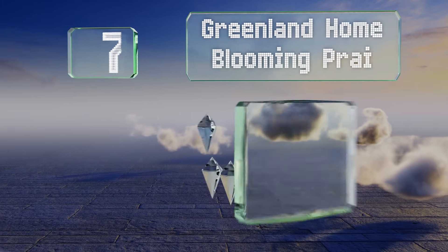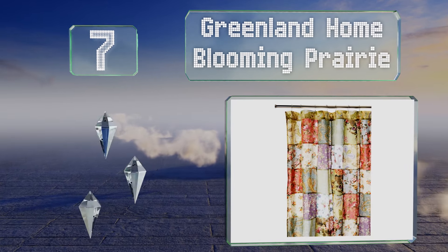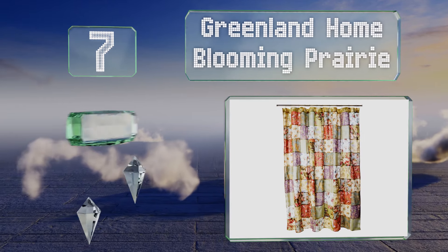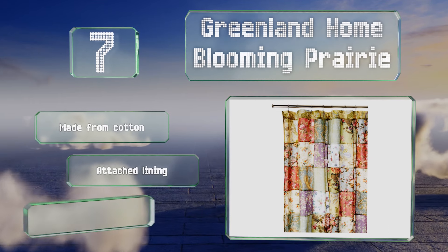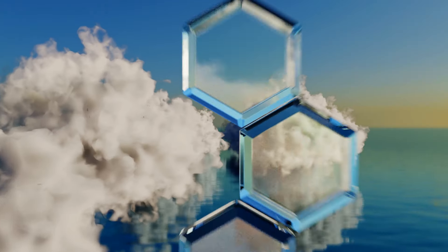At number seven, complement your traditional interior with the Greenland Home Blooming Prairie. Crafted to mimic the appearance of a patchwork quilt, it'll look lovely in a guest room ensuite where the decorating objective is to create a space that feels welcoming. It's made from cotton with an attached lining, but it is pricier than similar items.